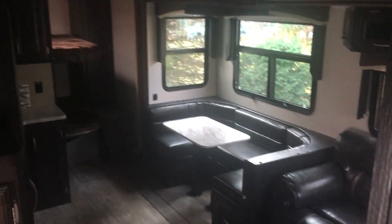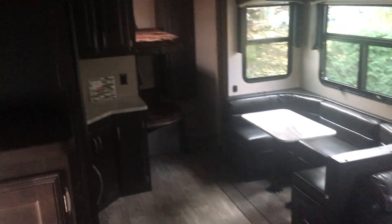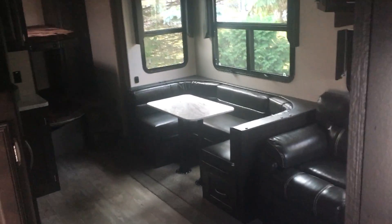Just kind of a view from the step — it's a camper but it's really nice and I think we're going to have a lot of fun in here and visit Oliver. So there you go.